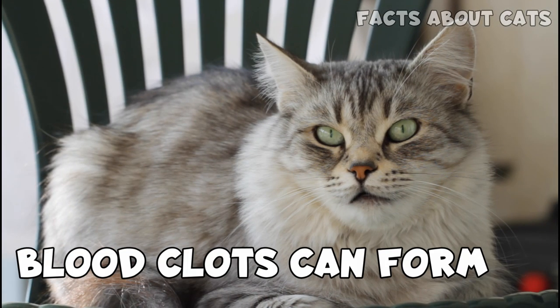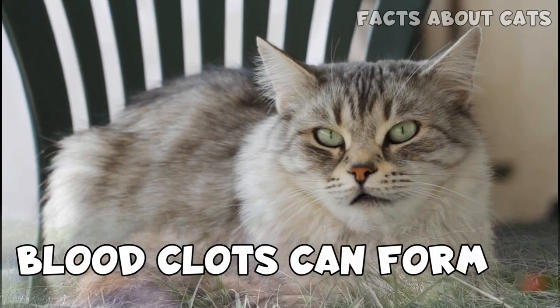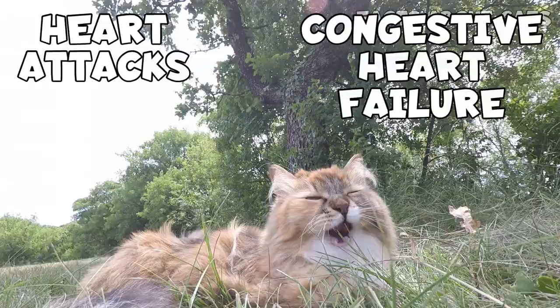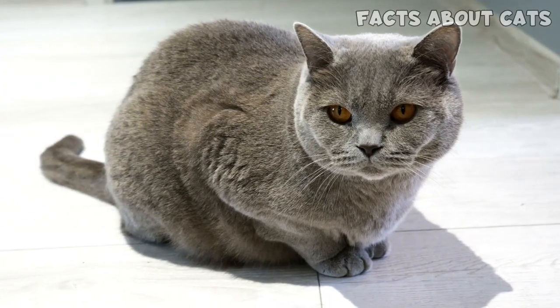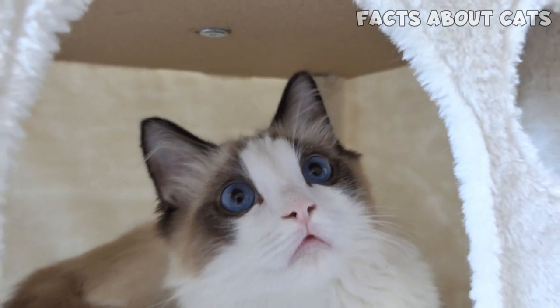Also, blood clots can form in the lungs or other heart chambers due to poor circulation. Sadly, these can cause heart attacks and congestive heart failure, and this is the worst part of HCM. Sometimes the first symptom is a heart attack and death. And even if the cat survives the heart attack, its life expectancy isn't great at this stage.